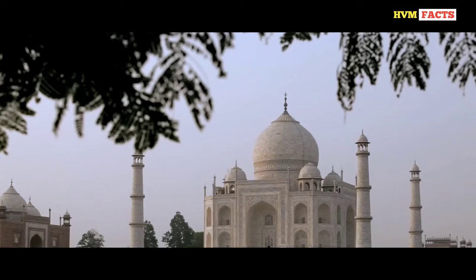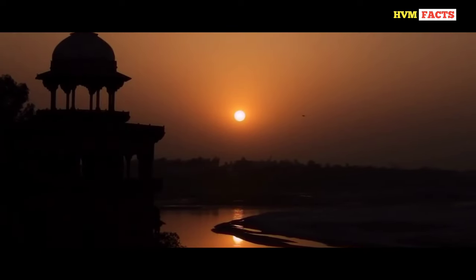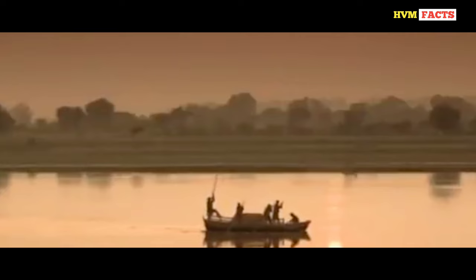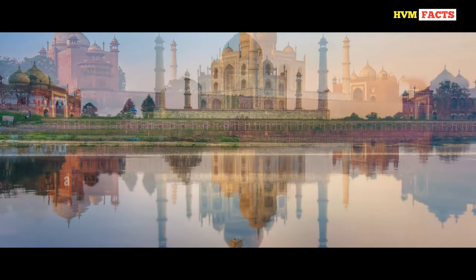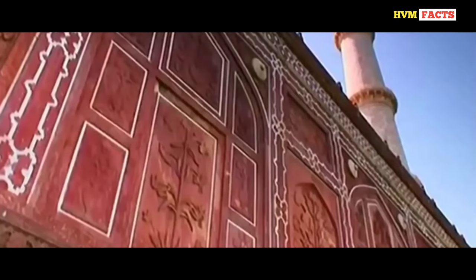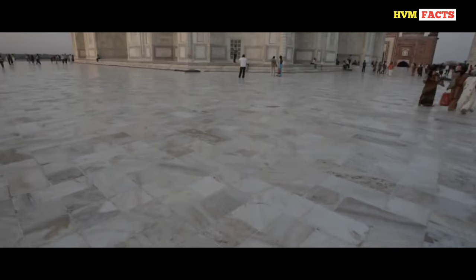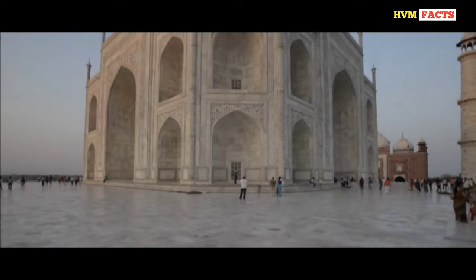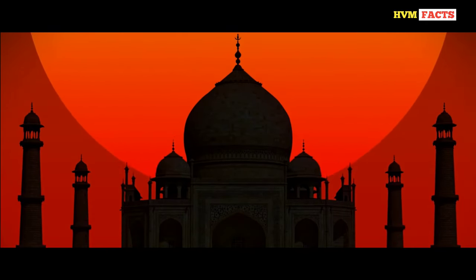Every year Shah Jahan used to visit the Taj Mahal via the Yamuna River on Mumtaz Mahal's death anniversary. This entrance to the Taj Mahal was built only for members of the royal family. The walls of the entrance building have the finest sculpture work, done to please the eyes of the royals. Despite the success of completing this project, it had brought the Mughal Empire to the edge of ruination.